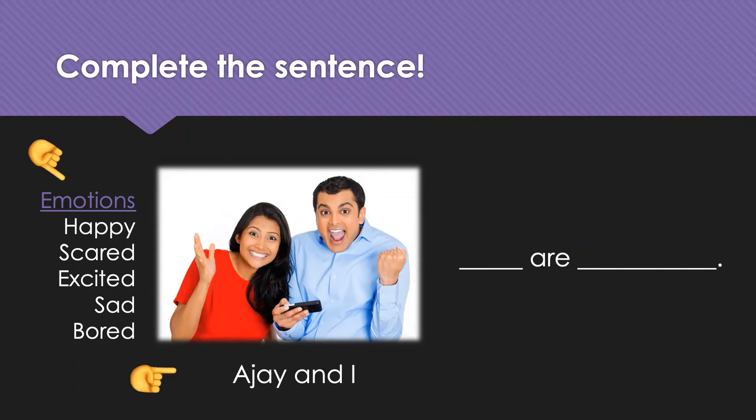And how are they feeling? We are excited. Excellent. Something happened on the phone that's very exciting.